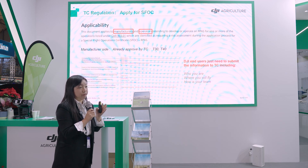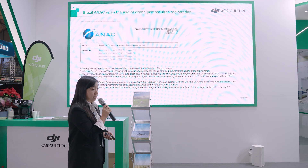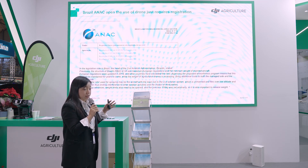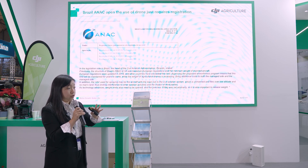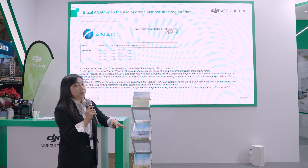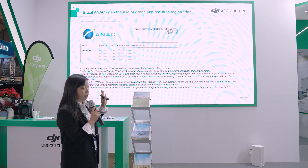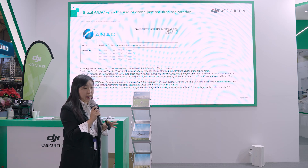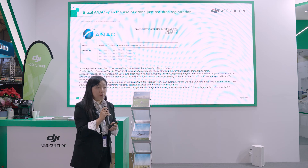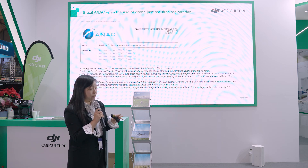Brazil's ANAC provides a very good regulatory example. They combined regulations from Europe and North America but found them too complex for drones operating at just three meters height, which is very safe. So they only require registration and cancelled the compulsory airworthiness process that could take two to three years. DJI voluntarily pursued airworthiness there anyway to demonstrate safety and reliability.